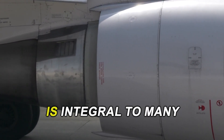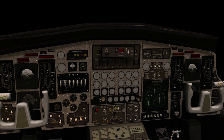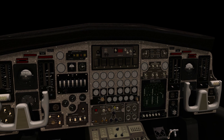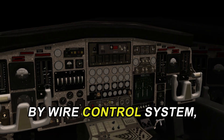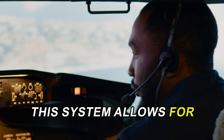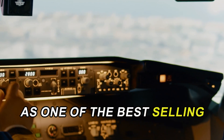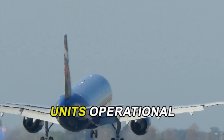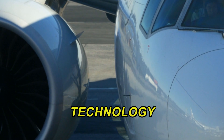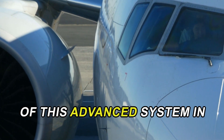Fly-by-wire technology is integral to many popular commercial aircraft, with the Airbus A320 and Boeing 787 being prime examples. The Airbus A320, introduced in 1988, was the first airliner to feature an all-digital fly-by-wire control system, revolutionizing how pilots interact with aircraft. This system allows for smoother handling and enhanced safety features, contributing to the A320's status as one of the best-selling commercial jets, with over 11,000 units operational worldwide. Similarly, the Boeing 787 Dreamliner employs fly-by-wire technology to improve fuel efficiency and operational performance.